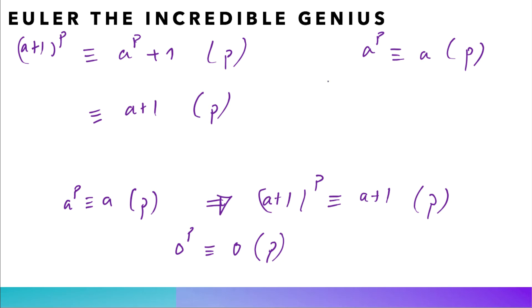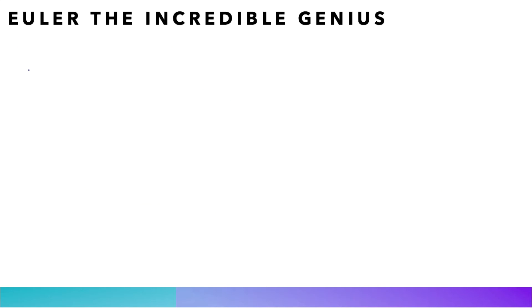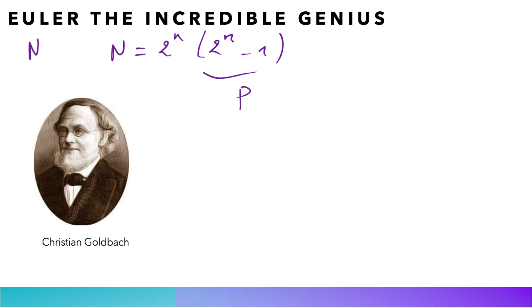And this is only the beginning of a great adventure in the brilliant mind of Euler. Now we prove Euler's claim about perfect numbers: if n is an even perfect number, then n must be of the Euclidean form 2^(n-1) × (2^n - 1), where 2^n - 1 is a prime number. Historically, when Euler was young he had no interest in number theory until he met in St. Petersburg the great mathematician Christian Goldbach, who brought Fermat's work to his attention.